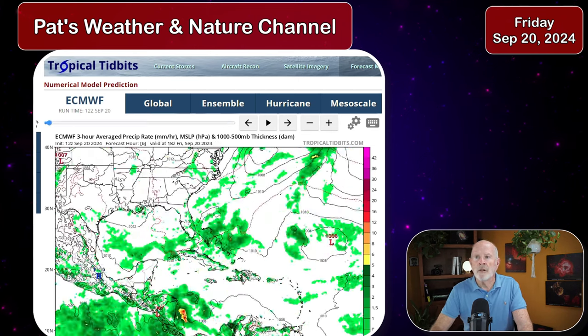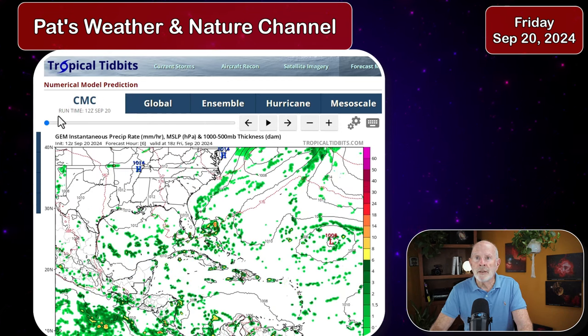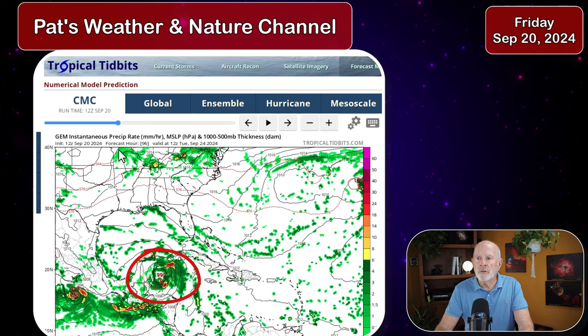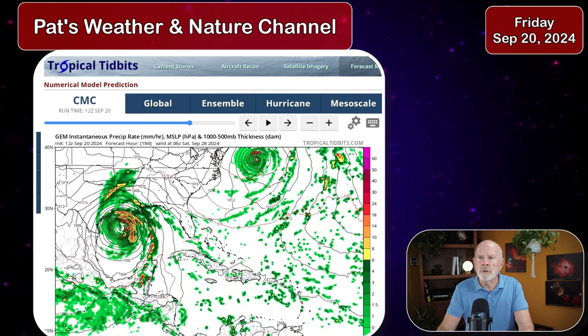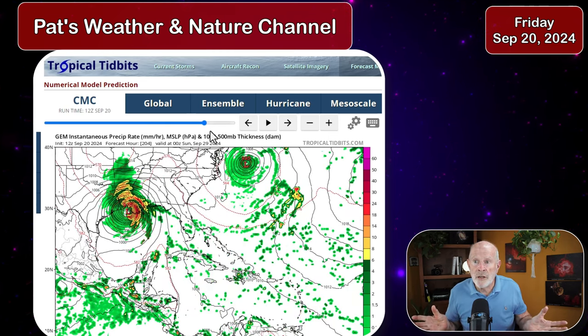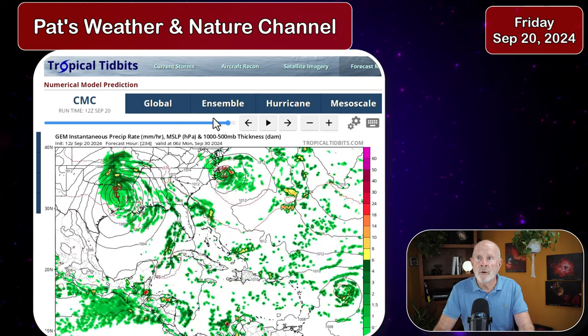What about the Canadian model? The CMC has been running kind of in between the GFS and the ECMWF. Let's take a look at the Canadian Meteorological Center. Just like the others, it shows little development until the middle of next week — Tuesday and Wednesday — and then forms a strong area of low pressure in the central Gulf of Mexico on Wednesday at 2 p.m. Then it bends it to the west and pushes it northward. So again, it develops a strong system but at a totally different landfall location than the other two models. We need to keep our concern up for this system.